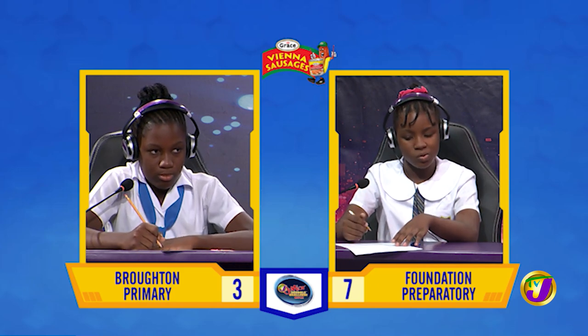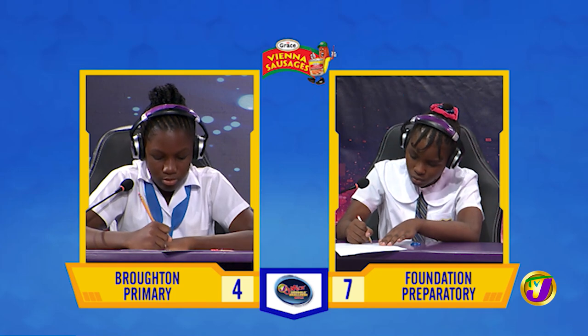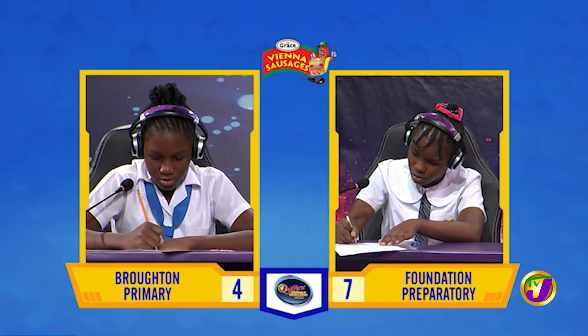Correct. What is the denary equivalent for the Roman numerals M, C, C, C, C, X, L, V, I?